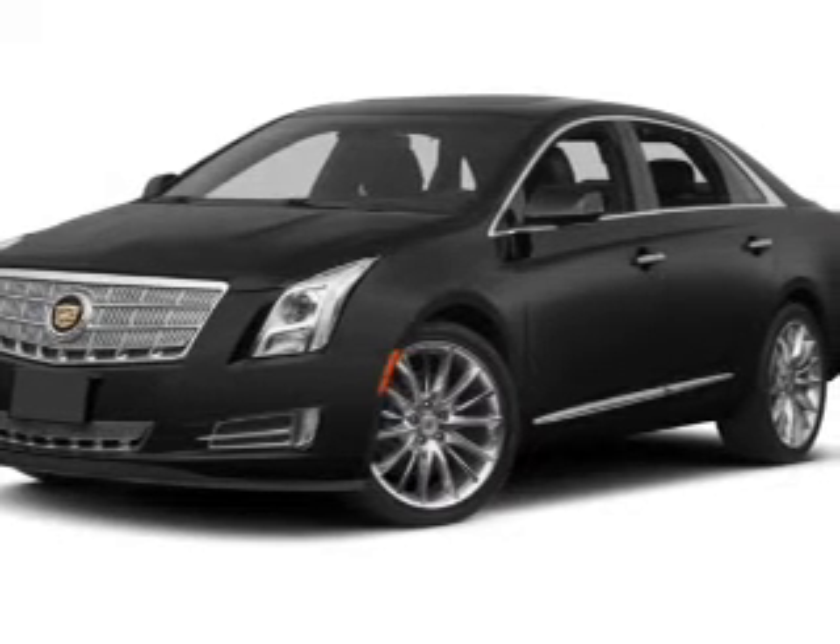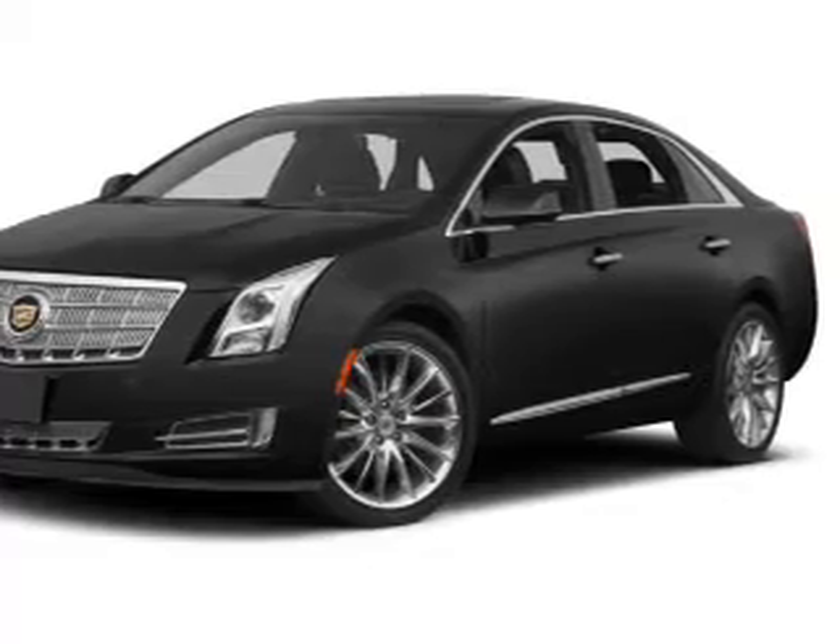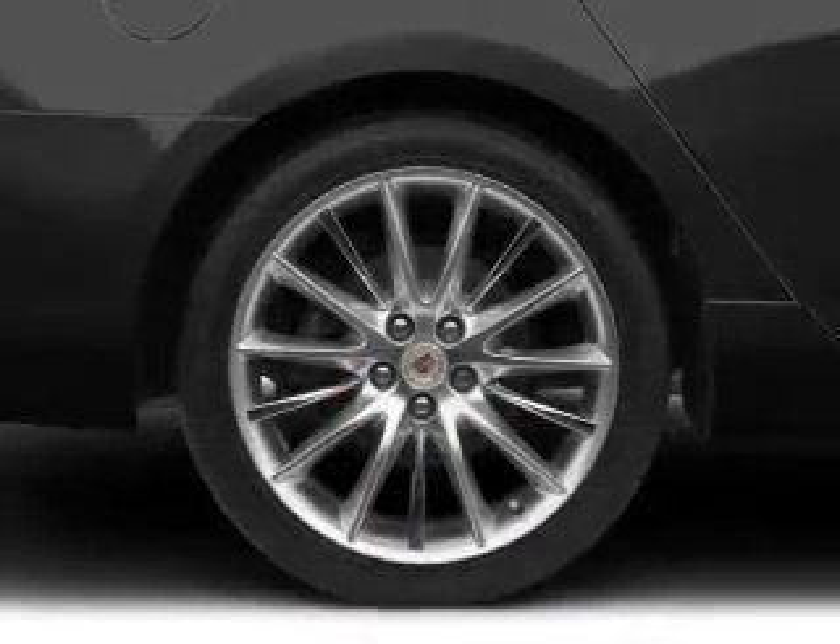Premium wheels give a more luxurious look. Treat yourself to the splendor of a premium sound system. The anti-lock braking system will keep you safe on the road.